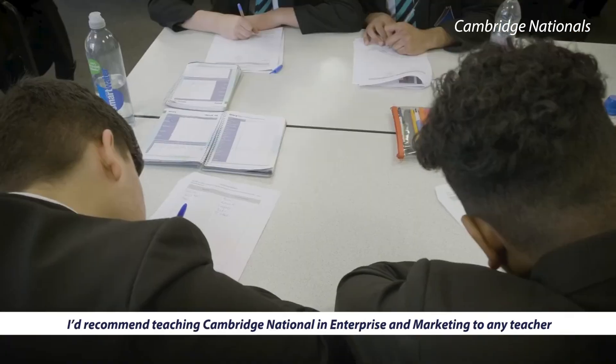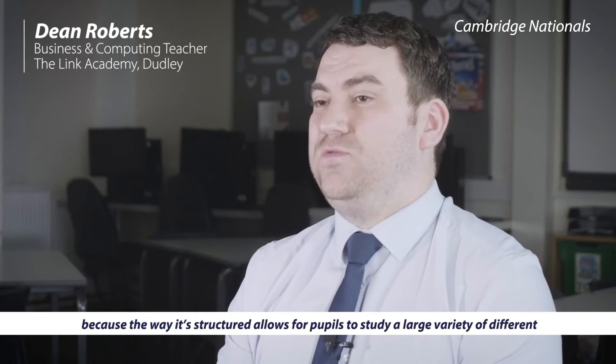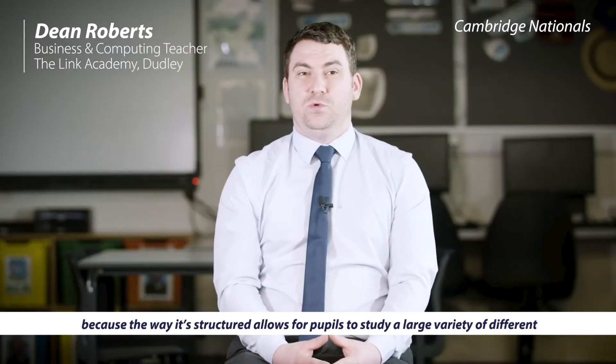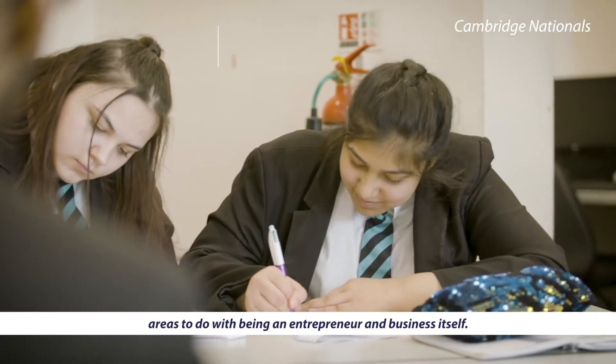I'd recommend teaching Cambridge National Enterprise and Marketing to any teacher, because the way it's structured allows for pupils to study a large variety of different areas to do with being an entrepreneur and business itself.